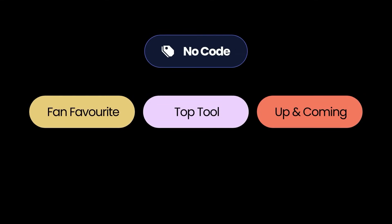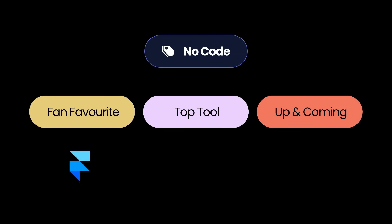The next category is probably the most important to me and that is no code. The no code category describes software that allows you to build web applications, mobile applications, or even just websites without writing a line of code. Software has become so advanced that now users can achieve incredible things with drag and drop interfaces that previously would have required line after line of code. The fan favorite for no code — and I completely agree, this is one of my favorite pieces of software of all time — is Framer.